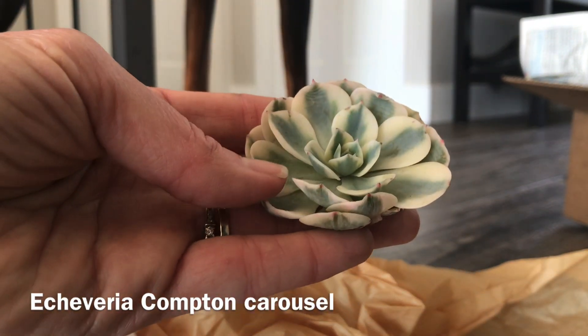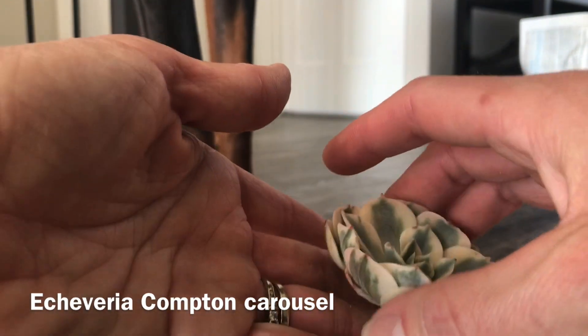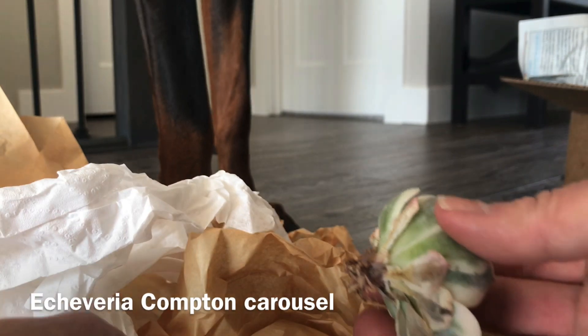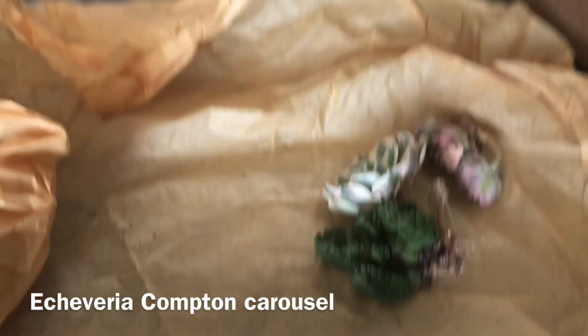I'm just so concerned — they're like so cold. We'll see. This one doesn't really have roots so it's a cutting, but let's just hope they're gonna be all right.